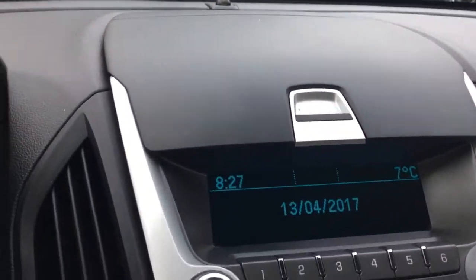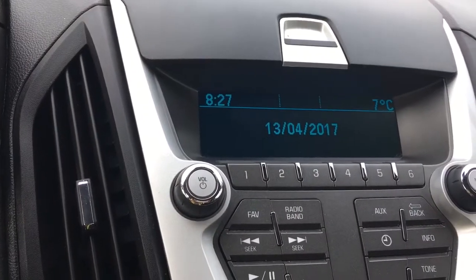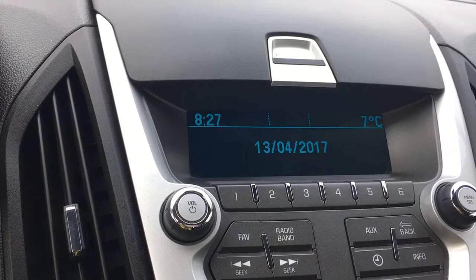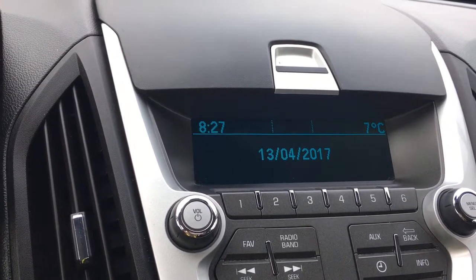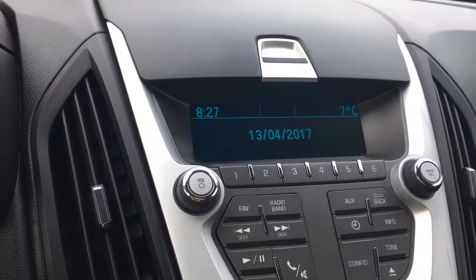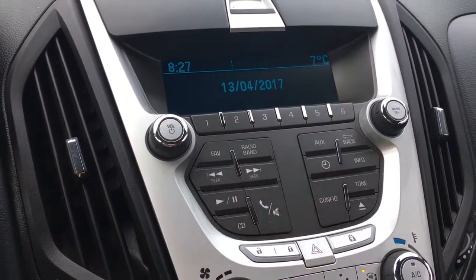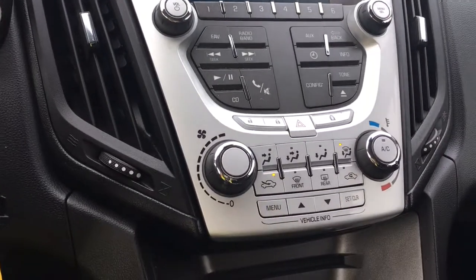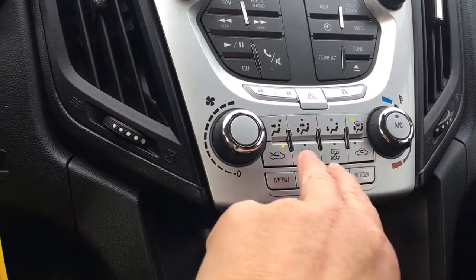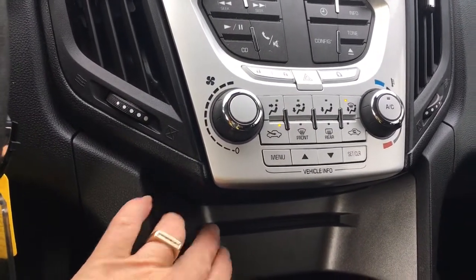There's a storage area up above in the center that you just push open. In the center you have a display screen with AM/FM radio and CD. You've also got the time, outside temperature, and date displayed. You also have navigation in this vehicle. There are controls for volume, tuner, auxiliary, and radio, as well as your hazard lights. You've got climate control with AC, front and rear defrost.